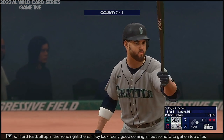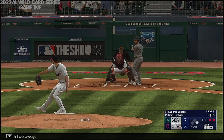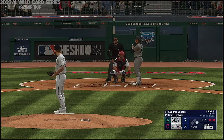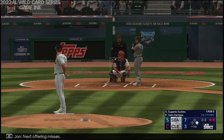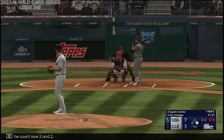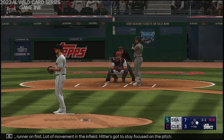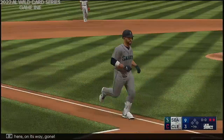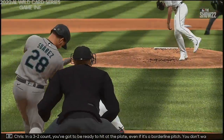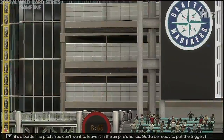Good hard fastball up in the zone right there — looks really good coming in, but so hard to get on top of as a hitter. Winker off of first with two away. Swings through that, the count is 1 and 2. Next offering misses, the count now 2 and 2. Two outs, and that one moves his feet — 3-2. Runner on first, a lot of movement in the infield, hitter's got to stay focused on the pitch. Oh, now this is blasted — way back there, on its way — gone! Eugenio Suarez blasts one out, and they add a couple more. It's 9-3. In a 3-2 count, you've got to be ready to hit — even if it's a borderline pitch, you don't want to leave it in the umpire's hands. Got to be ready to pull the trigger. He had a great swing on that, and he got rewarded for it.